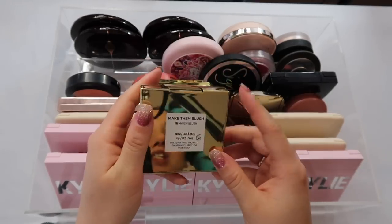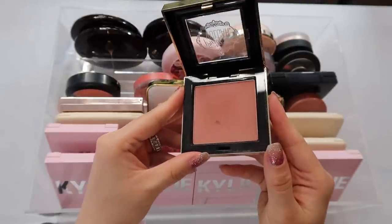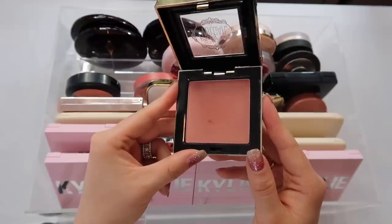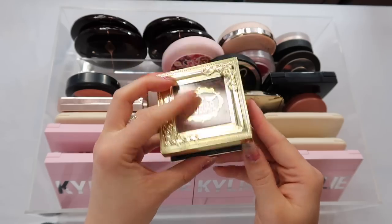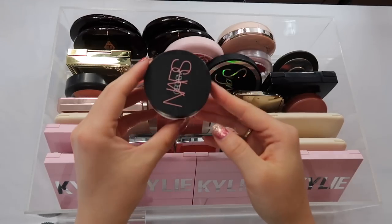I have this Pretty Vulgar blush in the shade Hush Blush. I got this in a BoxyCharm before I cancelled. It's a pretty color but not my favorite formula — a little too pigmented and kind of hard to blend out. It's a pretty neutral shade, but honestly I feel like I could declutter this since it's not a favorite of mine.